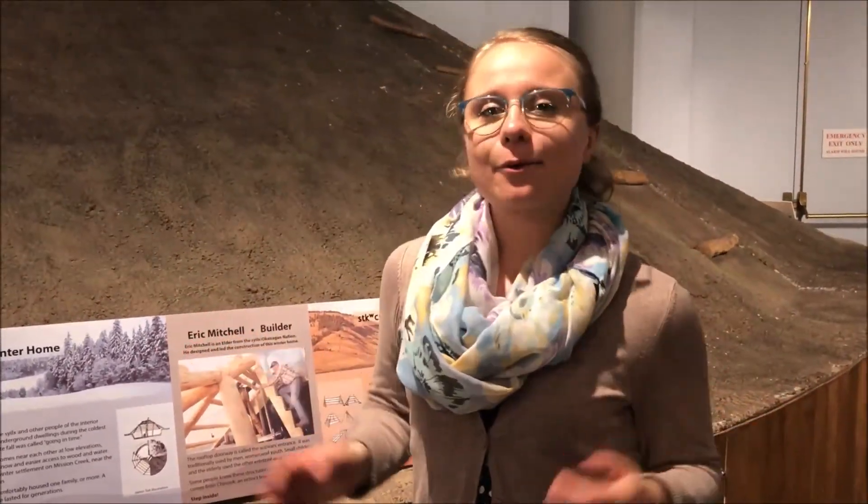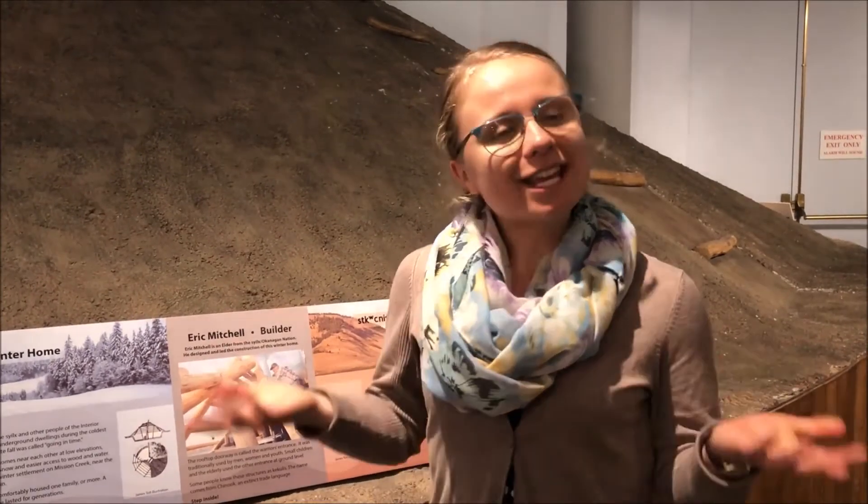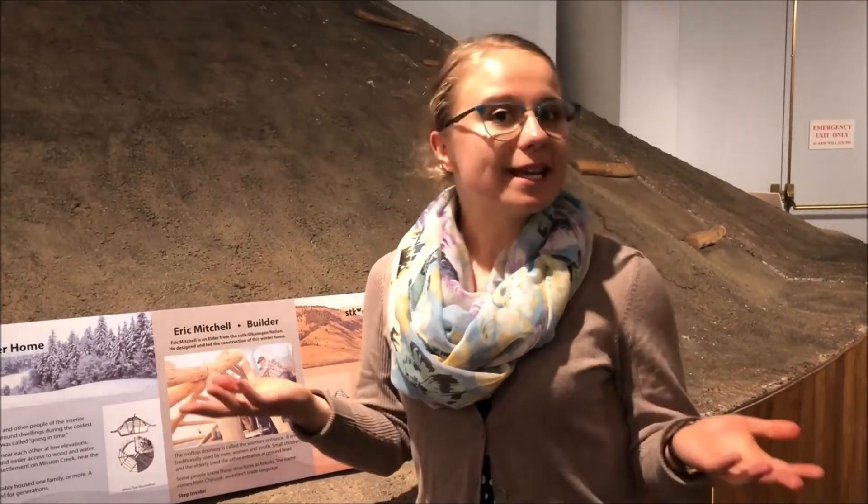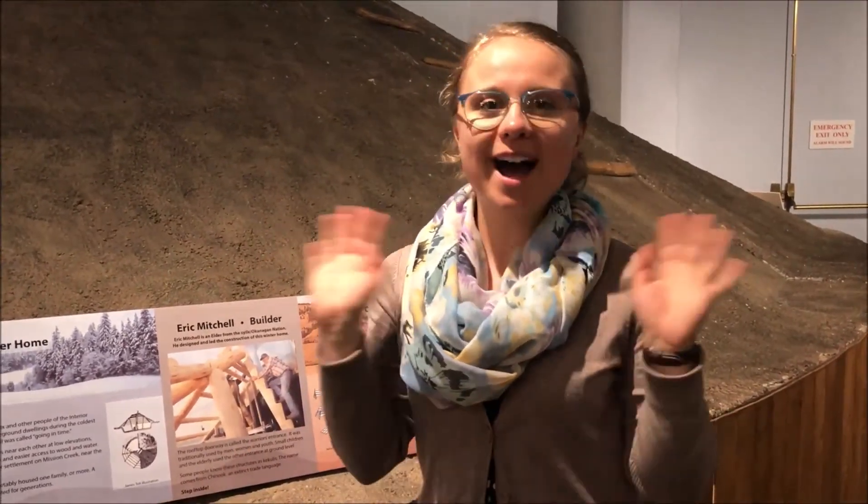And those were all of the birds that I wanted to share with you today. So thank you so much for watching our video and learning a little bit more about some of the birds that live here and the beaks that they have. Bye!